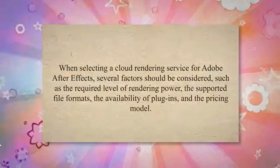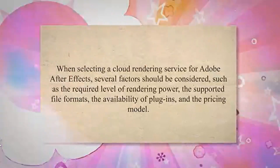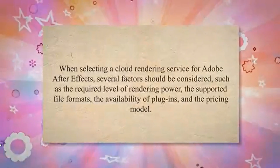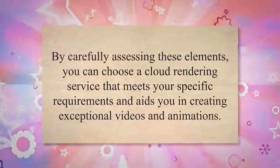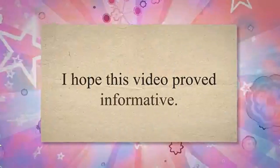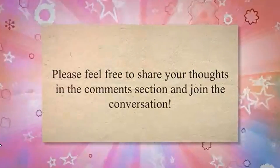When selecting a cloud rendering service for Adobe After Effects, several factors should be considered, such as the required level of rendering power, the supported file formats, the availability of plugins, and the pricing model. By carefully assessing these elements, you can choose a service that meets your specific requirements and helps you create exceptional videos and animations. I hope this video proved informative — please feel free to share your thoughts in the comments section.